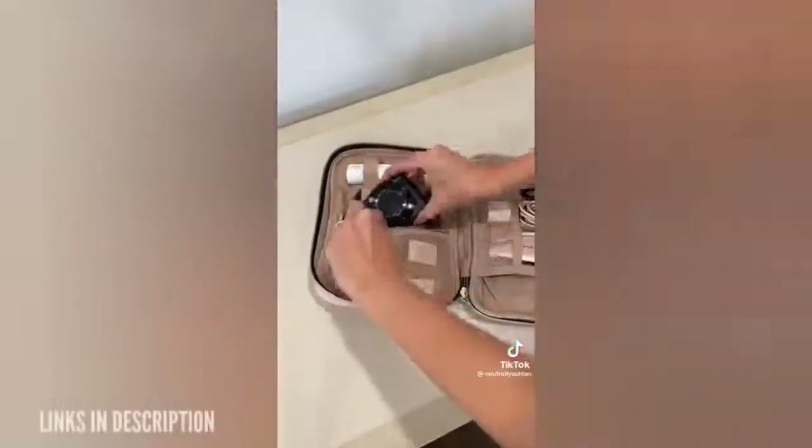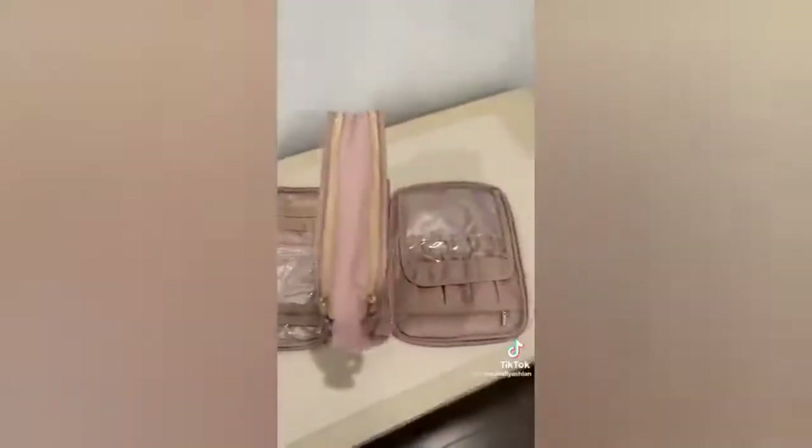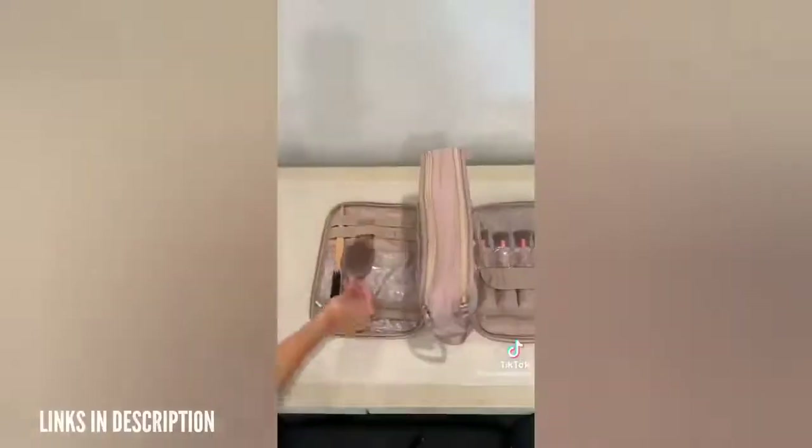Next is this organizer for your chargers. It fits my AirPods, camera, mouse, and multiple chargers. I also got these silicone straps to hold them together. Lastly I got a medium-sized tooltree bag for my quick trips. It has a place for makeup brushes, a center pocket for makeup and toiletries, and the other side I use for my hair tools.